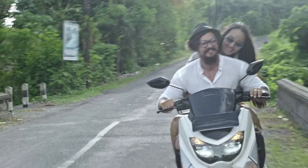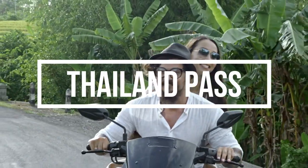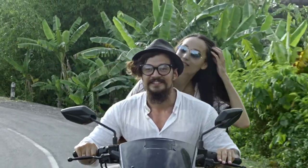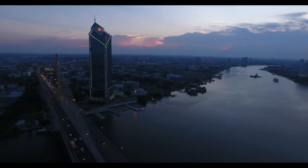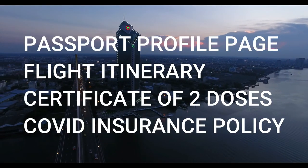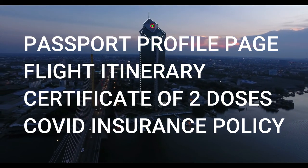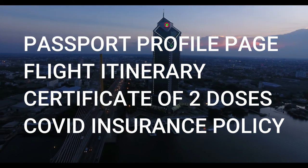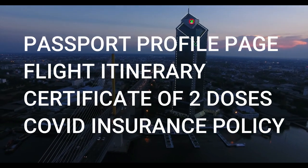What's staying the same? All visitors must have an approved Thailand pass to enter Thailand, and all visitors need a COVID-19 insurance policy for the duration of their stay. Vaccinated travelers will apply for a Thailand pass and include a passport profile page, flight itinerary to confirm the arrival date, a certificate of two full doses of vaccine, and a COVID-19 insurance policy with a minimum coverage of $10,000 US dollars.